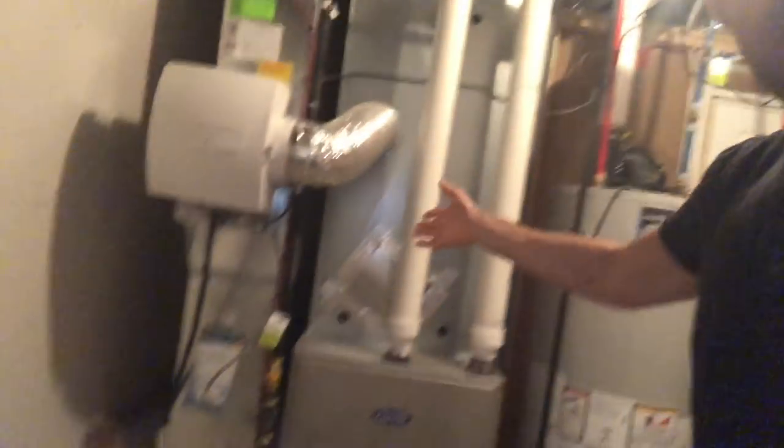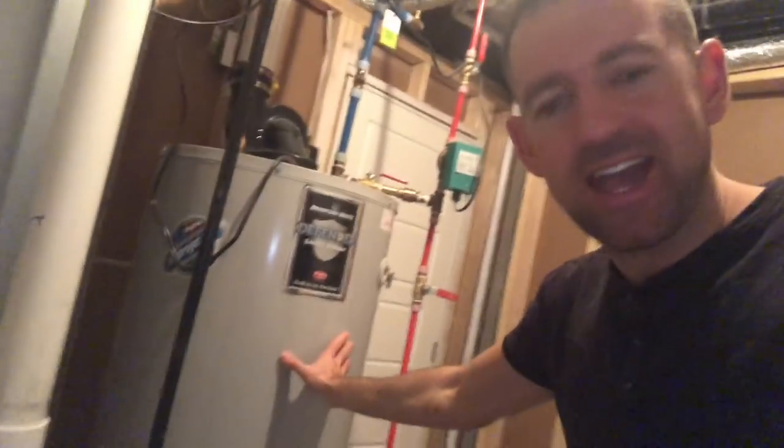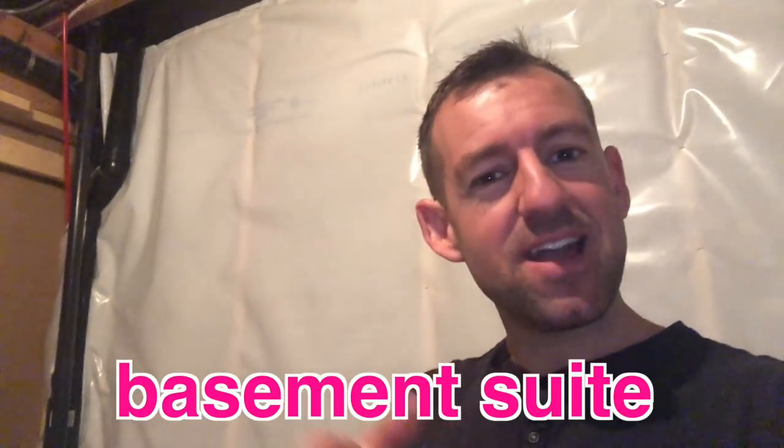So a furnace room usually has the furnace, the hot water tank, and maybe a washer and a dryer. Now this is in the basement. I live in a basement suite — I live underground. Some Indian immigrants own this house and I am renting their basement. I'm paying $825, which is pretty much the cheapest monthly rate you'll find here in Calgary.